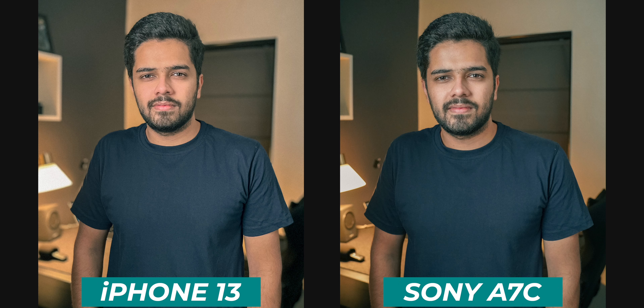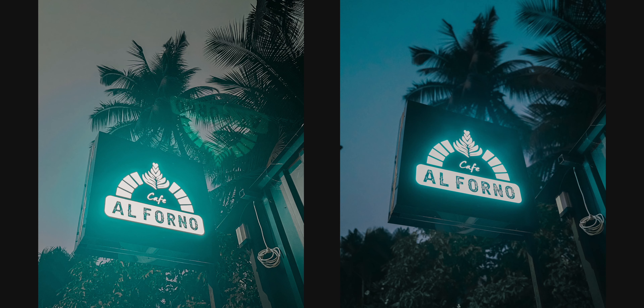Here we have one more portrait photo — the one on the right is from the Sony A7C and the one on the left is from the iPhone 13. The same story again: iPhone 13 has lesser detail compared to the Sony A7C, and the Sony photo is a bit more natural. But one point to note is that the iPhone 13 is not that far behind — it does a great job at portrait mode, and thumbs up for that.